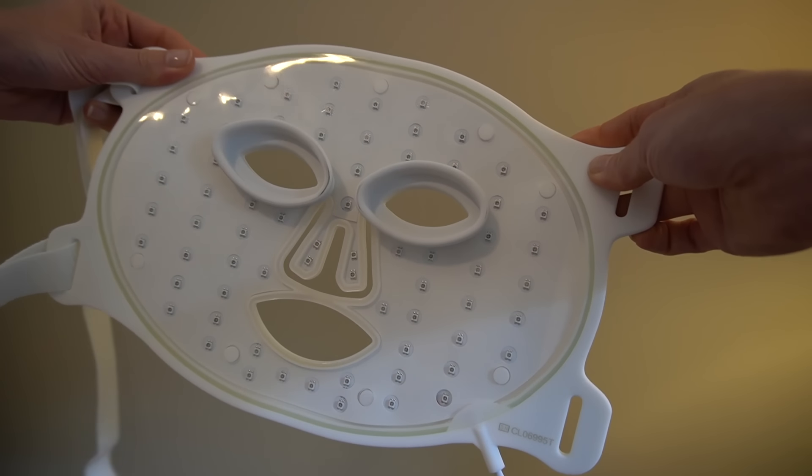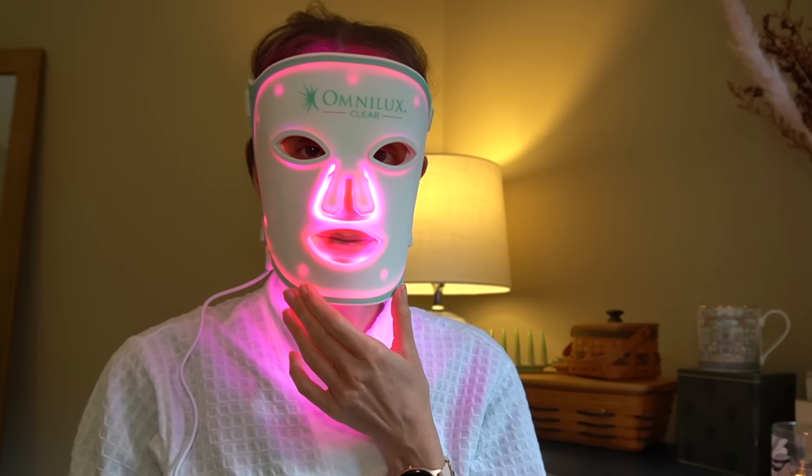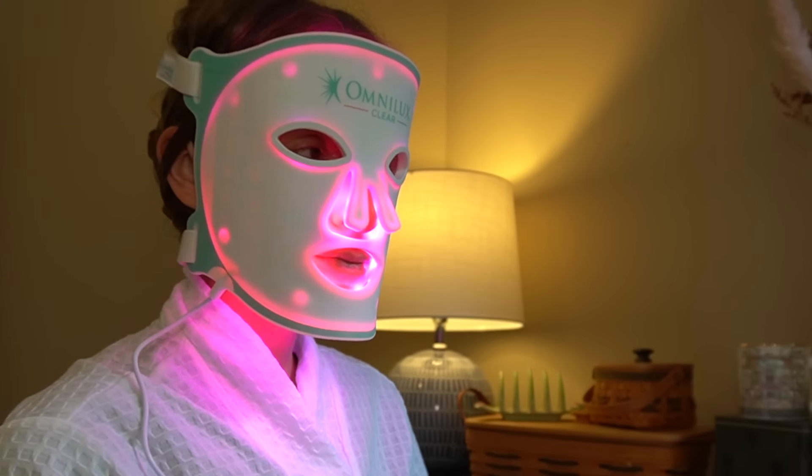Within the mask there are 132 LEDs. There are actually 66 bulbs, but each bulb is a dual chip bulb — two LEDs, one red and one blue. The wavelengths of light used in the mask are evidence-based, backed by clinical trials, and include the 633 nanometer wavelength for the red light and 415 nanometer wavelength for the blue light.